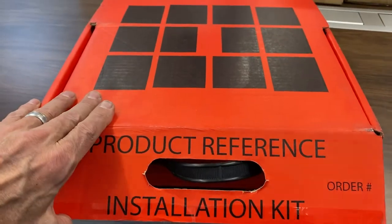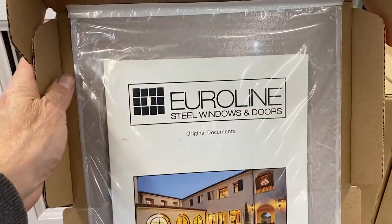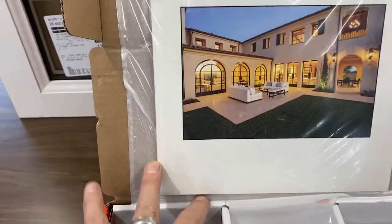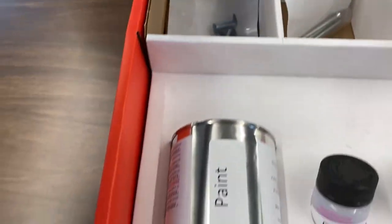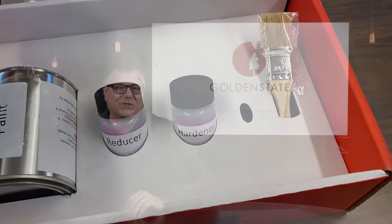But what always impresses me the most, being an installer in my younger years, is the continual development of the minutiae of thoughtful details. Like an installation kit for every unit — a bright orange box that can't be lost on the job site that contains all the right screws for installation, installation instructions, even a bottle of touch-up paint for those inevitable boo-boos during construction.